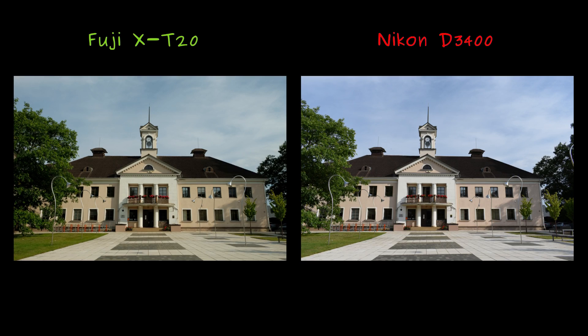Here, the Fuji photo appears warmer, with more yellow and red tones, resulting in richer color. The term 'thicker' might not be precise, but it seems fitting here. In contrast, the Nikon photo is cooler, with a more pronounced blue tint. Personally, I find myself leaning toward this particular Nikon image.